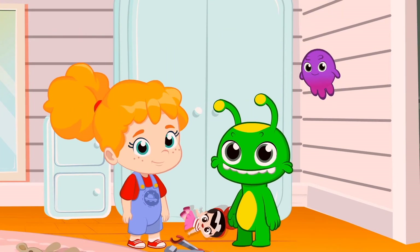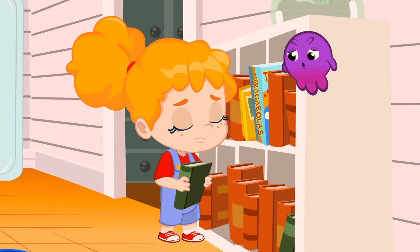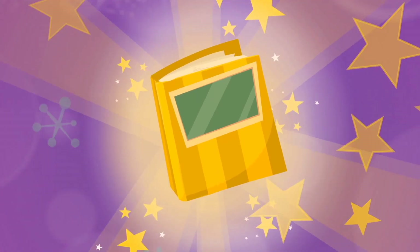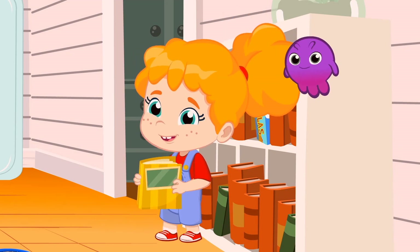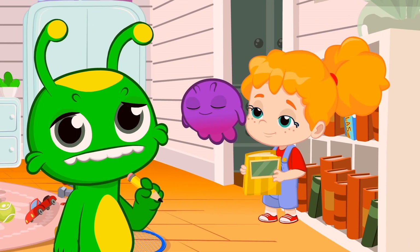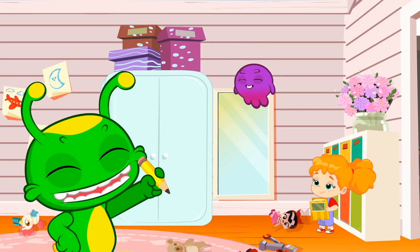That's the way I like it! Ready, set, go! All right, Phoebe — we already have a notebook. Now we only have four things left to find. Great, Groovy, you're so fast. Way to go, Groovy — you found the pencil!